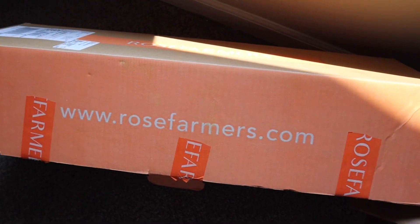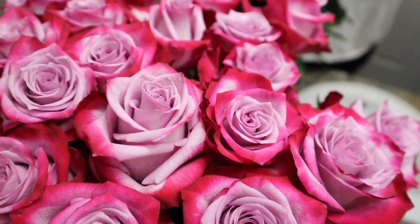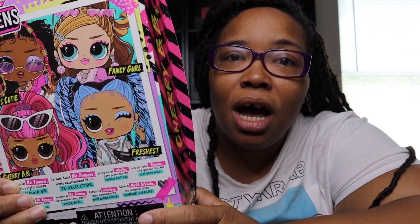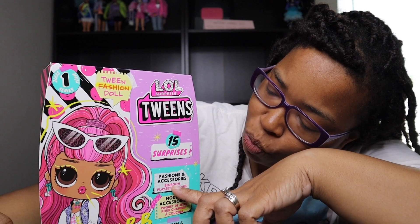So I'm going to show y'all this. I bought something online and it came in this box here — yes, roses. Let's see if I can get a real good view from the top. So today's unboxing, we'll be unboxing one of the LOL Tweens. This is my second one; it's a total of four in the series. I have one already and did an unboxing on her, so if you haven't seen that video, go back and support it. Tweens Fashion Doll Series One — 15 surprises, fashion and accessory.